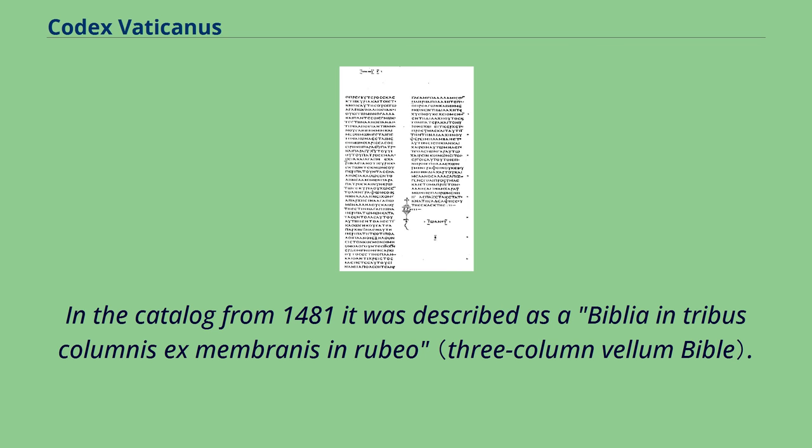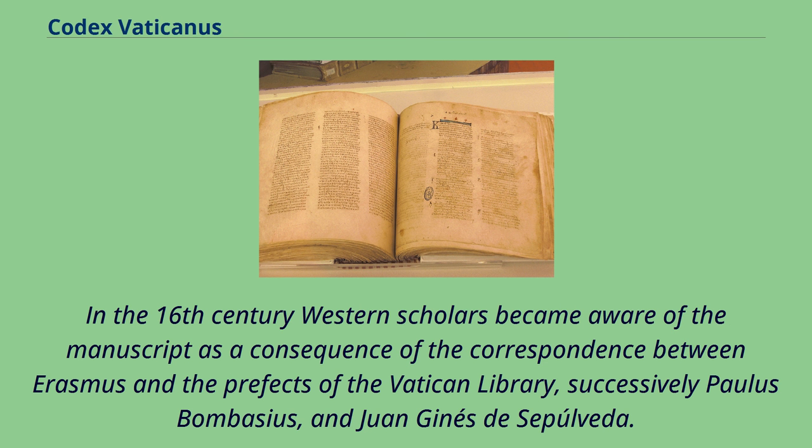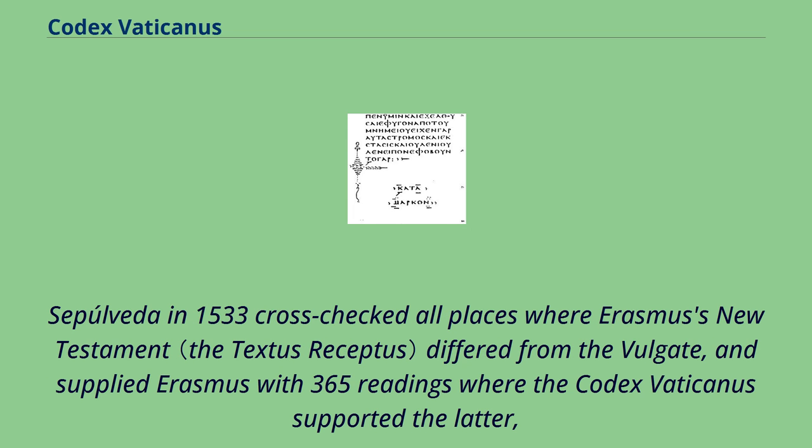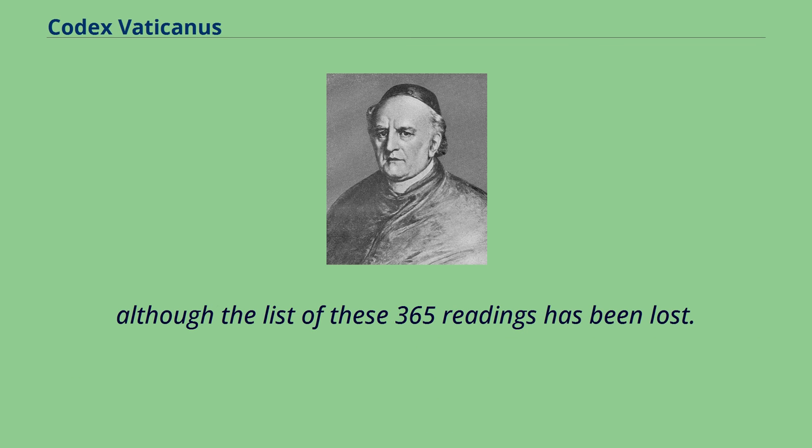In the catalogue from 1481 it was described as a 'biblia in tribus columnis ex membranis in rubeo.' In the 16th century Western scholars became aware of the manuscript through correspondence between Erasmus and the prefects of the Vatican Library, successively Paulus Bombasius and Johannes Sepulveda. In 1521 Bombasius was consulted by Erasmus as to whether the Codex Vaticanus contained the Comma Johanneum, and Bombasius supplied a transcript of 1 John 4:1–3 and 1 John 5:7–11 to show that it did not. Sepulveda in 1533 cross-checked all places where Erasmus's New Testament differed from the Vulgate, and supplied Erasmus with 365 readings where the Codex Vaticanus supported the latter, although the list of these 365 readings has been lost.